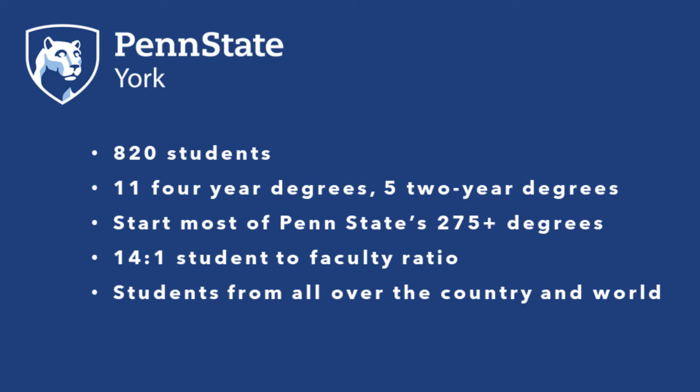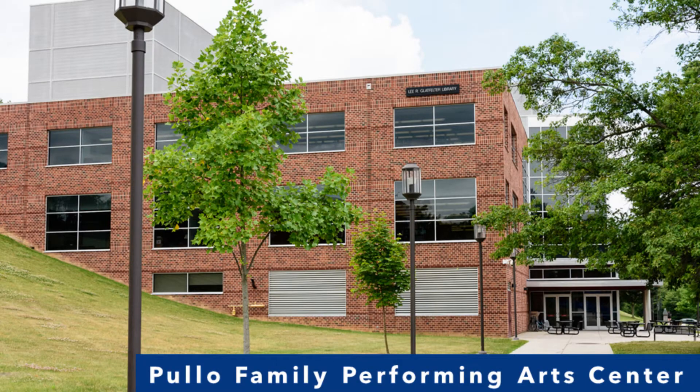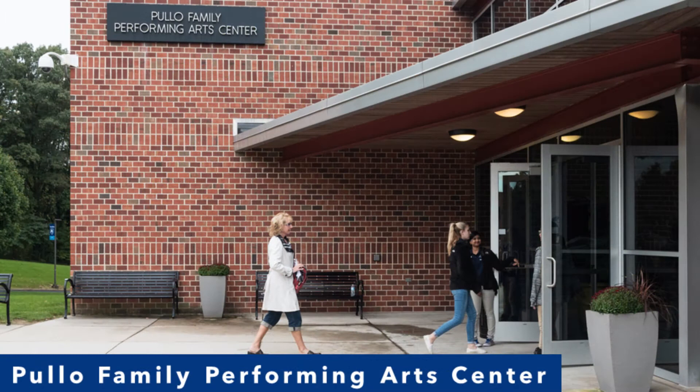Let's explore the Penn State York campus together as I lead you on a virtual tour. The impressive Polo Family Performing Arts Center includes a state-of-the-art theater, classrooms, an art studio, the Lee R. Gladfelter Library, and our Nittany Success Center.